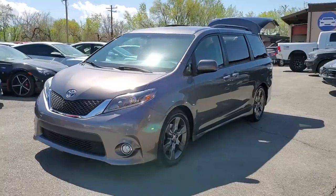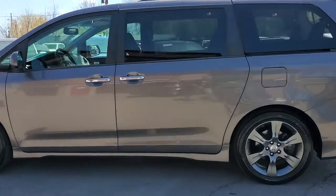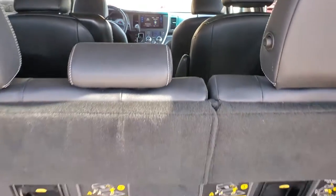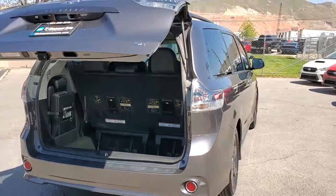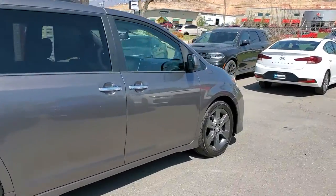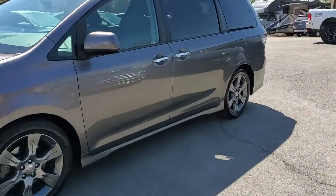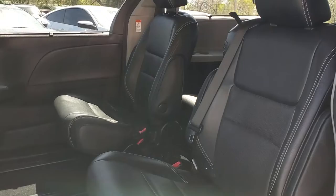It does have fog lights up front, alloy wheels, and LED headlight surrounds. This is also an eight-passenger configuration, so that passenger insert goes right between those two captain's chairs up front. Toyota has done a great job utilizing every cubic inch — and this is also the SE edition, with power liftgate and power sliding doors.